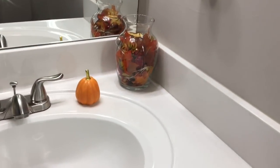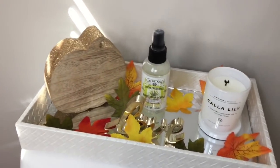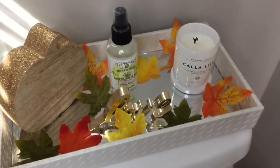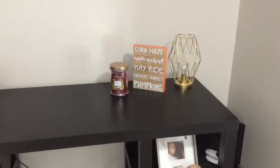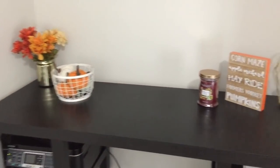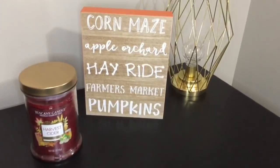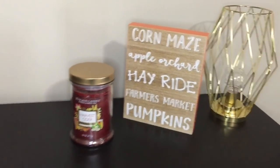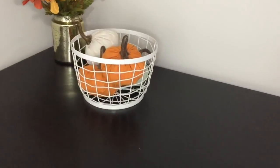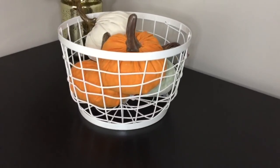Moving into my guest bathroom, I have this clear vase with a bunch of leaves and twinkling lights along with an orange ceramic pumpkin. Over here I have this gold wooden pumpkin from Target, and I threw a few leaves down below for the look of it. In my office area I have this corn maze little wooden sign from Target, along with a Harvest Cider candle that smells amazing — you can find it at your local grocery store. I also have a white basket filled with velvet pumpkins, and in the gold jar I switched out my spring flowers for some fall flowers.